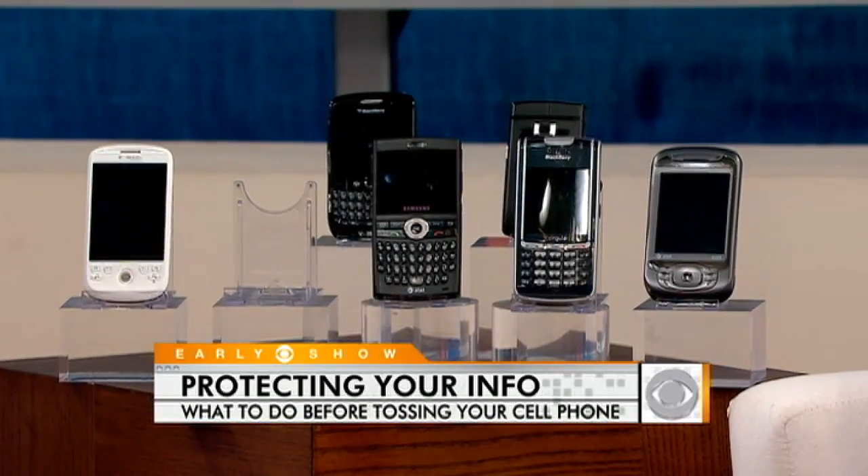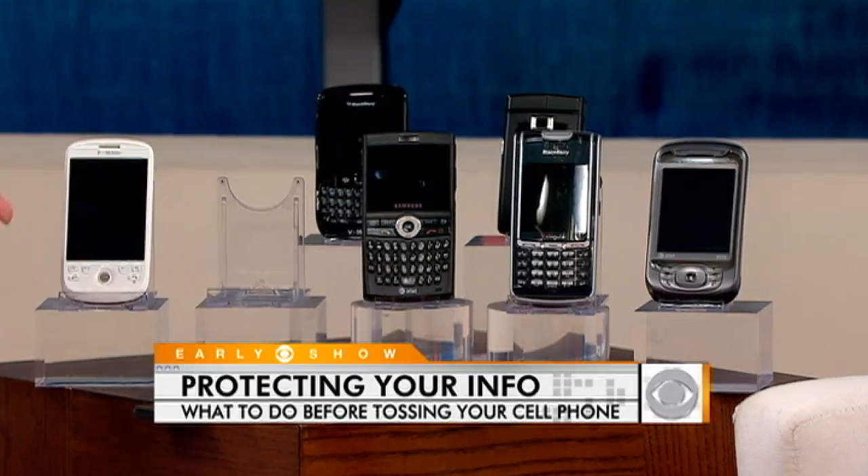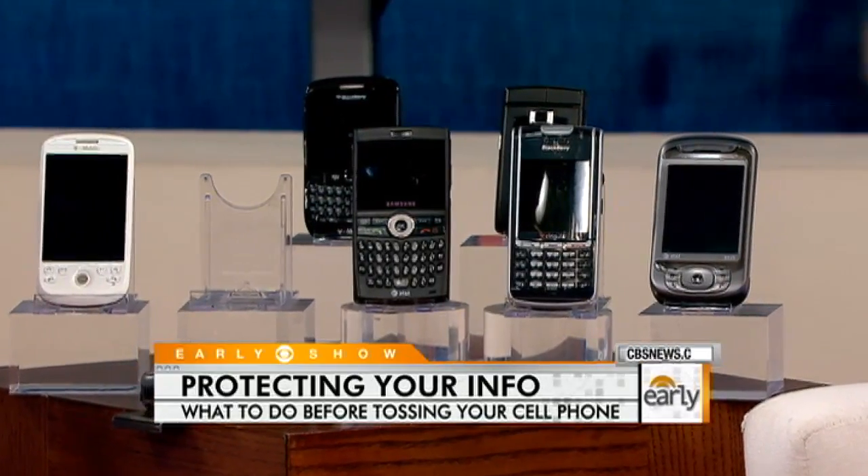If you have no idea how to do that, even after reading the owner's manual, there are places you can go and they'll do it for you. A lot of places where you donate phones say they will wipe them clean, but I wouldn't trust anybody to wipe my phone clean. What I would do if I really don't know what I'm doing is find a friend who's a little more tech-savvy and have them help me clean my phone.